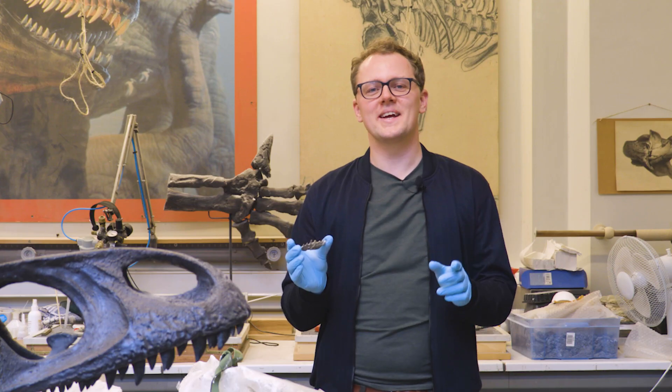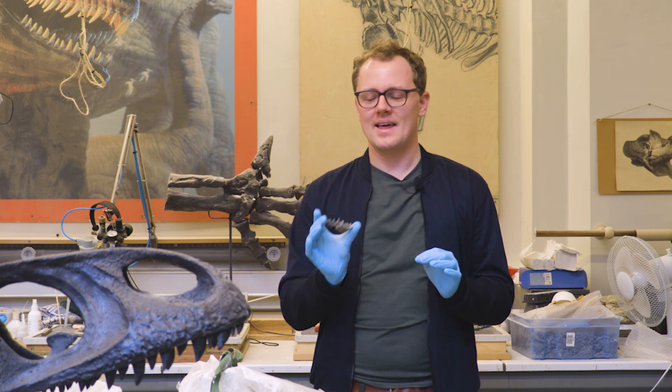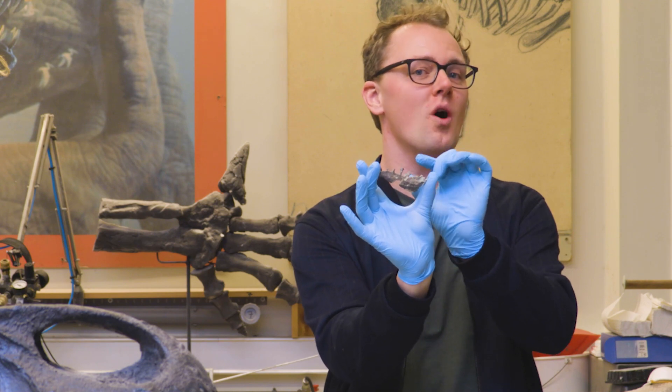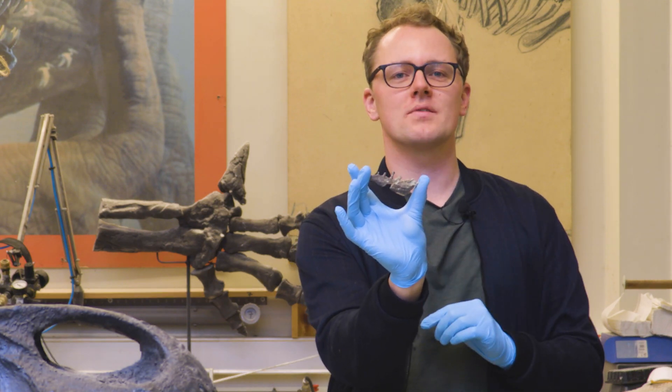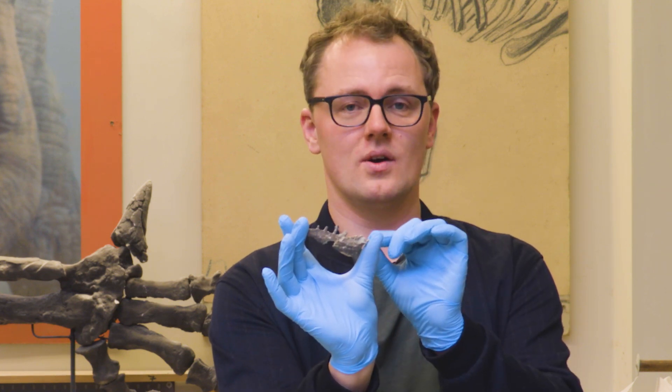We are here in my favorite spot, the fossil preparation lab. And this is the only loose piece of Nanosaurus jaw bone found during the excavations. My colleague Aldo will now integrate this real piece into the 3D model.